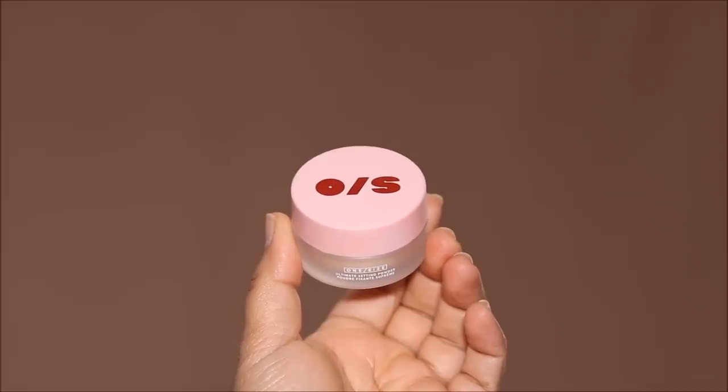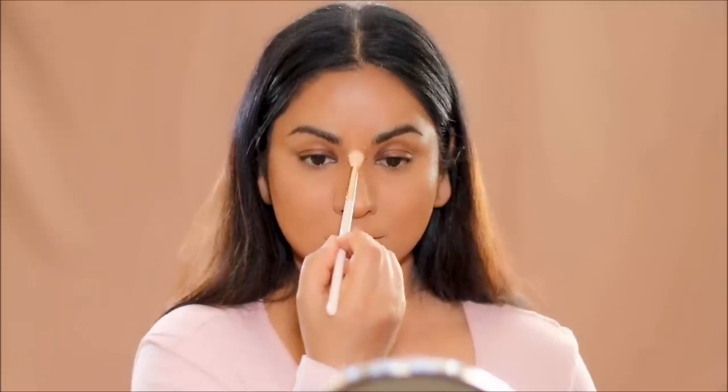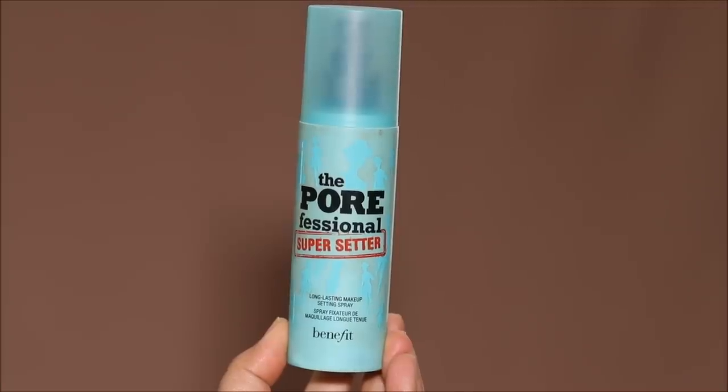Using the One Size translucent powder, I'm very lightly setting areas where my concealer tends to crease — mostly under my eyes, around my nose and mouth. I'm not setting my entire face because we want that natural skin finish look that she has. Then I'm locking the base makeup with the Benefit Cosmetics Porefessional Super Setter setting spray.